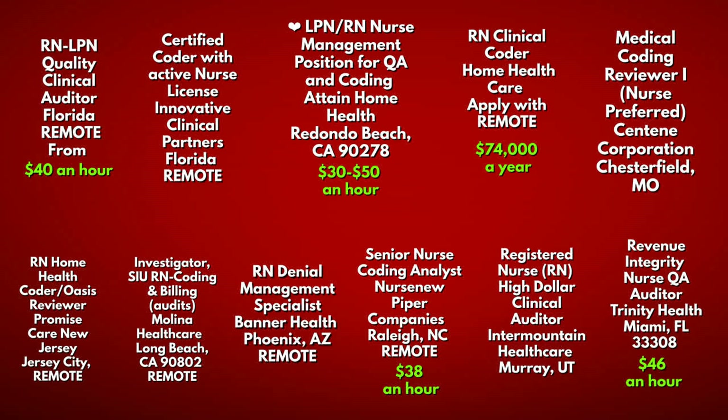Check out the nurse coding opportunities on the screen — this was a quick copy-paste from indeed.com. Pay special attention to the job titles listed, check out the income portions, and look to see how many of them are remote coding opportunities. As you can see, there are plenty of coding opportunities for nurses.